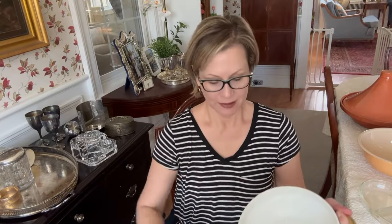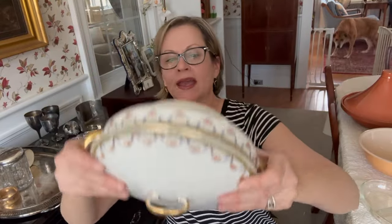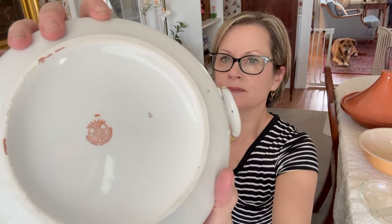I thought I had shown you everything, but I forgot something. I picked up this lovely lidded serving bowl. It is Czechoslovakian and it says 'celebrate' on the bottom. I thought it was absolutely lovely — it has this great flower detail all around, it's in wonderful condition, and I thought it was just so elegant.